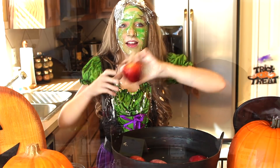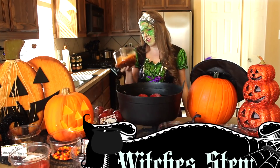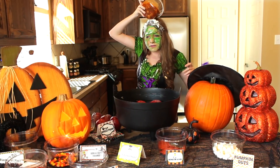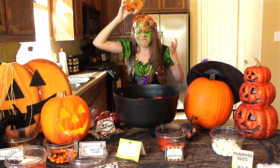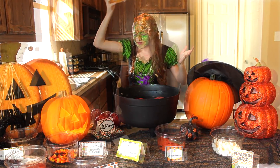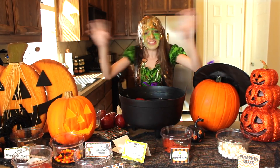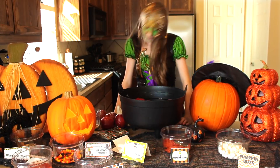Number one. So number one is witch's stew and it's not cooked, so I think I'm going to wear it. Okay, so as you can see I am totally disgusting and a mess. So let's just keep it going.